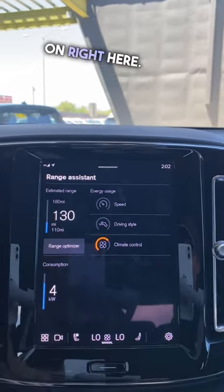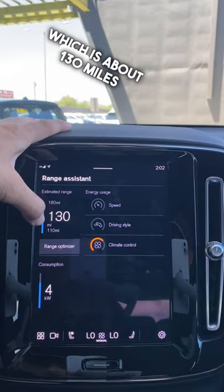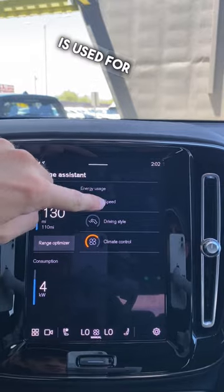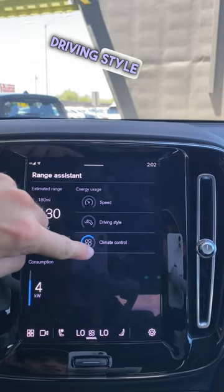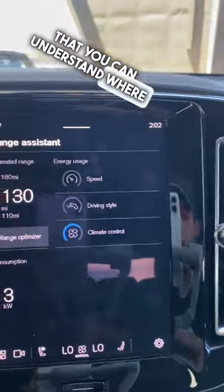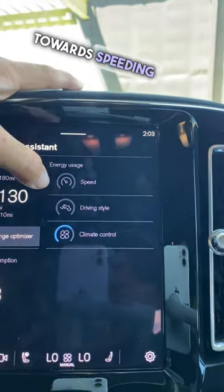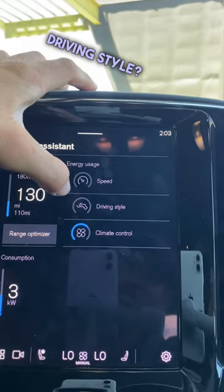There's so much going on right here. We've got estimated range, which is about 130 miles, consumption at four kilowatts, and energy usage broken down by speed, driving style, and climate control. What's cool about this is that you can understand where you're actually putting the energy — are you putting it more towards climate control, towards speeding, or through your driving style?